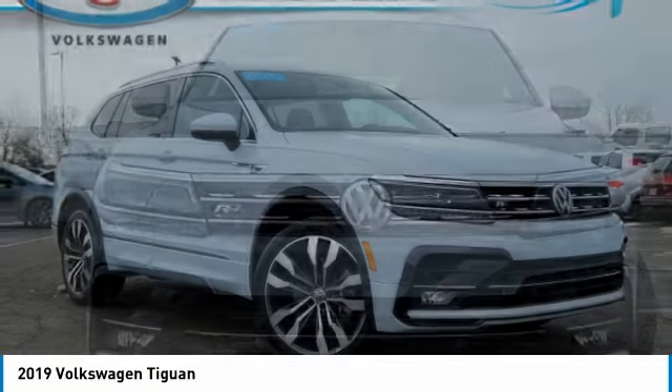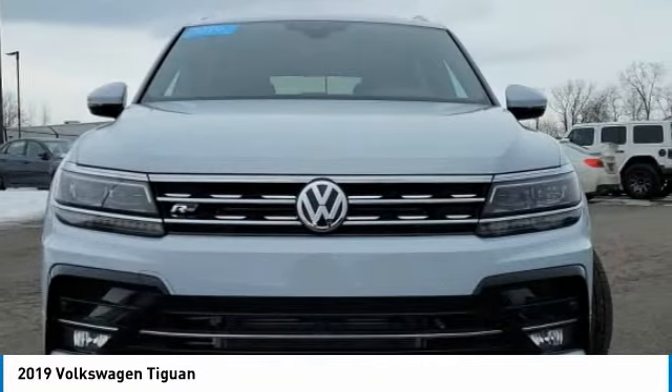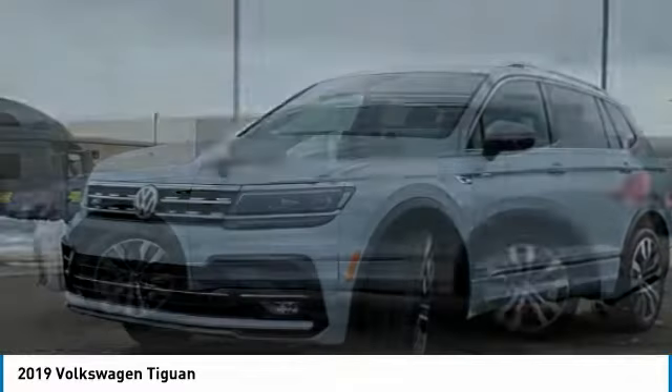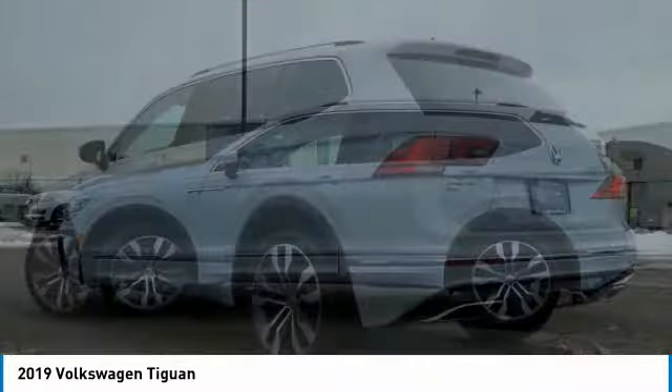You are going to love the 2019 Tiguan. With Volkswagen Tiguan, it's good to be turbo. Turbo with class. This vehicle has less than 25,000 miles.